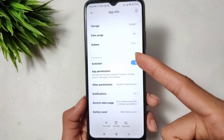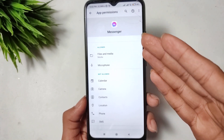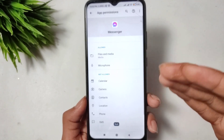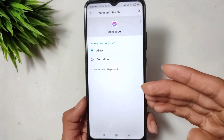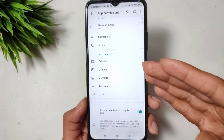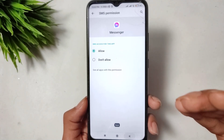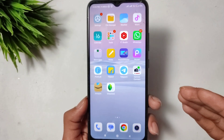The second setting is to open App Permissions and allow all permissions for your Messenger application — calls, microphone, files, camera, and SMS.